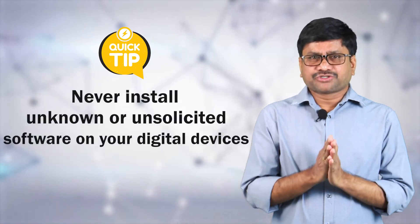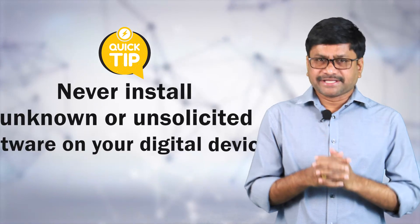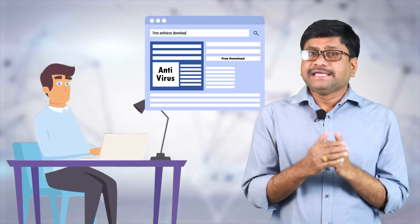Hi, security tip of the day. Never install unknown or unsolicited software on your digital devices. These unknown or unsolicited software will come through phishing links via SMS or email.